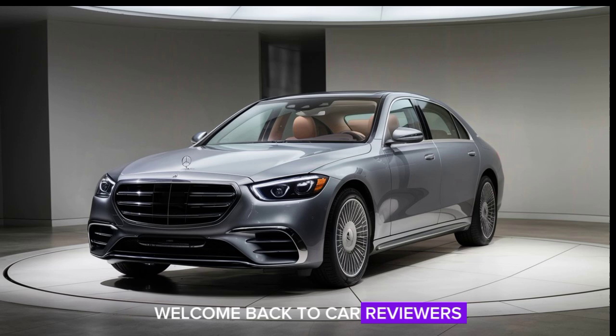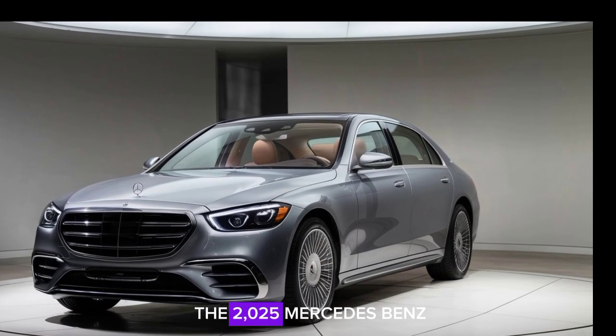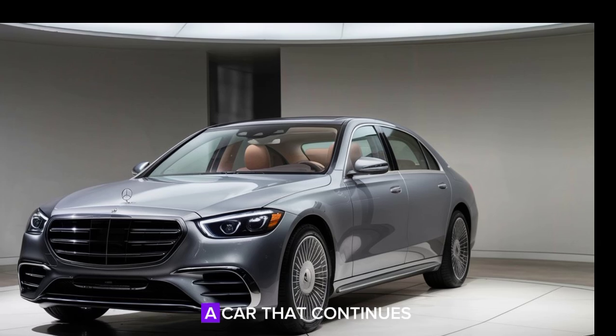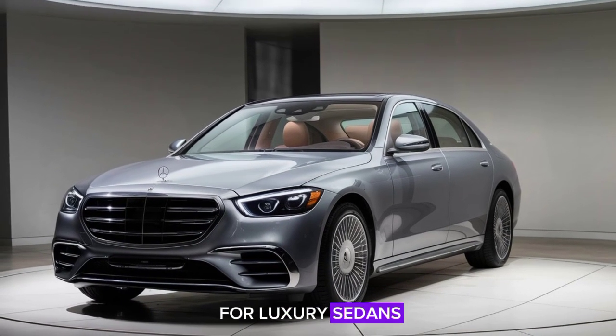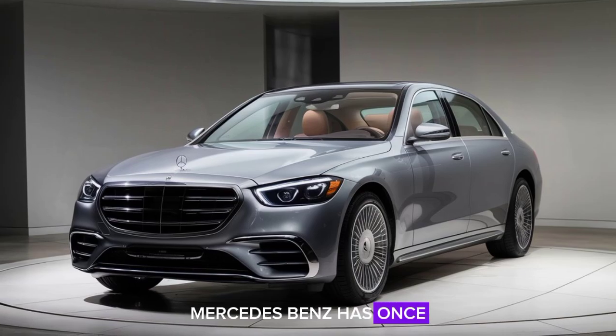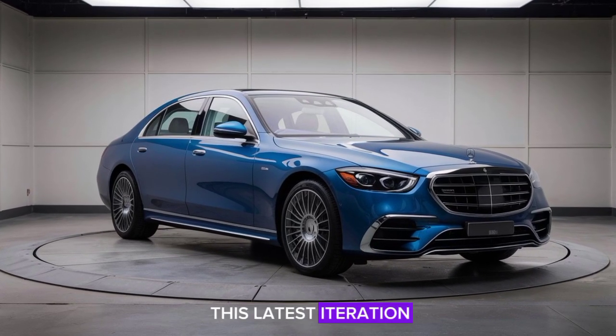Welcome back to Car Reviewers Today. We're diving into the 2025 Mercedes-Benz S-Class, a car that continues to set the benchmark for luxury sedans. Mercedes-Benz has once again pushed the boundaries of innovation, comfort, and performance with this latest iteration.